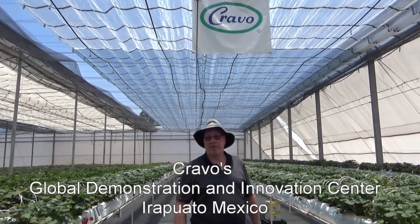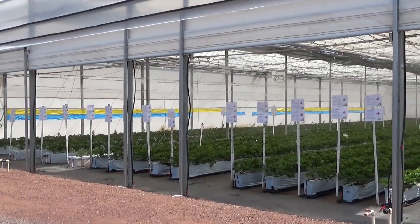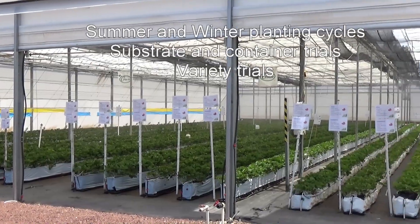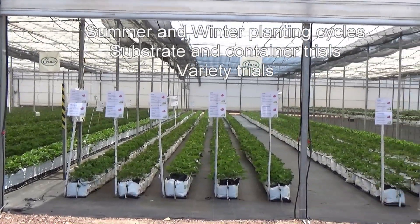Hello there. It's May 31st and we're in the CREVO Global Demonstration and Innovation Center in Iropato, Mexico. In this house we are actually doing a wide variety of strawberry trials for both winter and summer planting cycles.